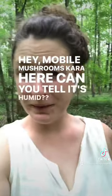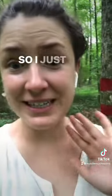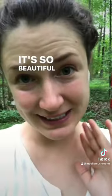Hey mobile mushroomers, Kara here. Can you tell it's humid? It is, it's humid. So I just found a luna moth that's so beautiful — just wanted to show you.